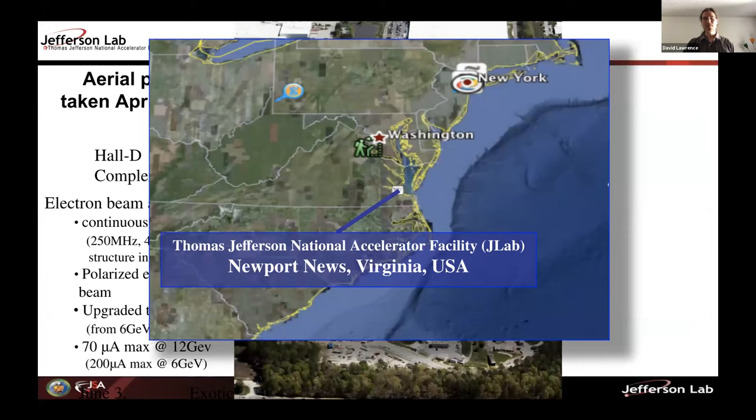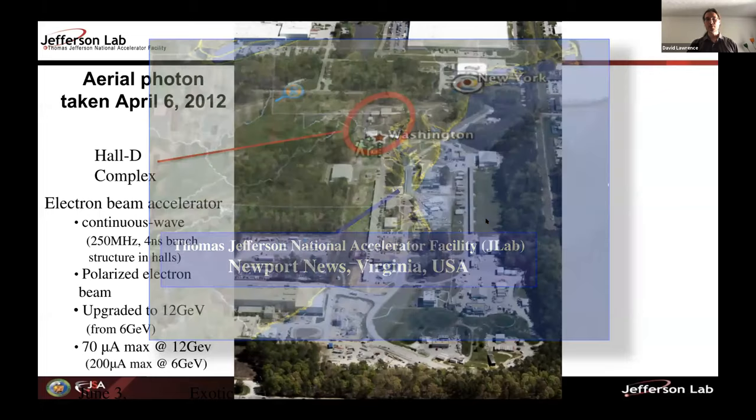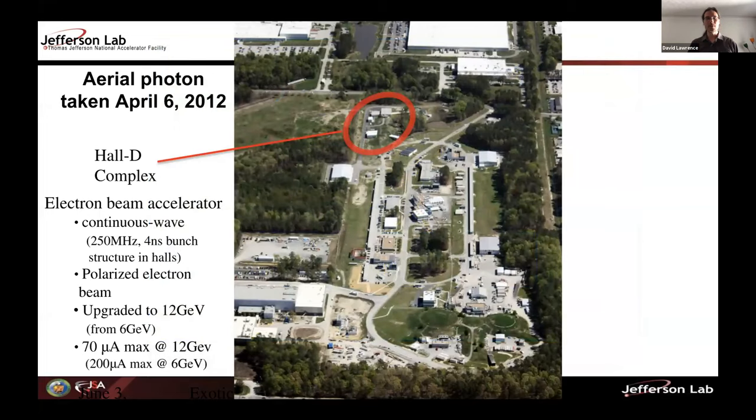To tell you a little about the project: we're a nuclear physics experiment being done at Jefferson Lab, in the southeast corner of Virginia, nestled between Virginia Beach, Norfolk, and Williamsburg — about a three-and-a-half-hour drive up to Washington DC. The experiment I'm going to talk about, where we use NERSC, is called GLUE-X. It's being run in one of the four experimental halls at the accelerator. Jefferson Lab's facility is primarily centered on an electron accelerator buried underground.